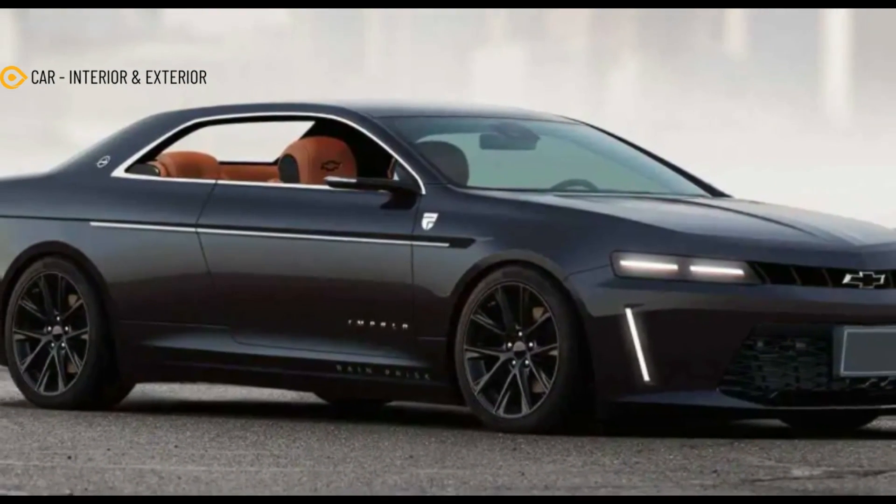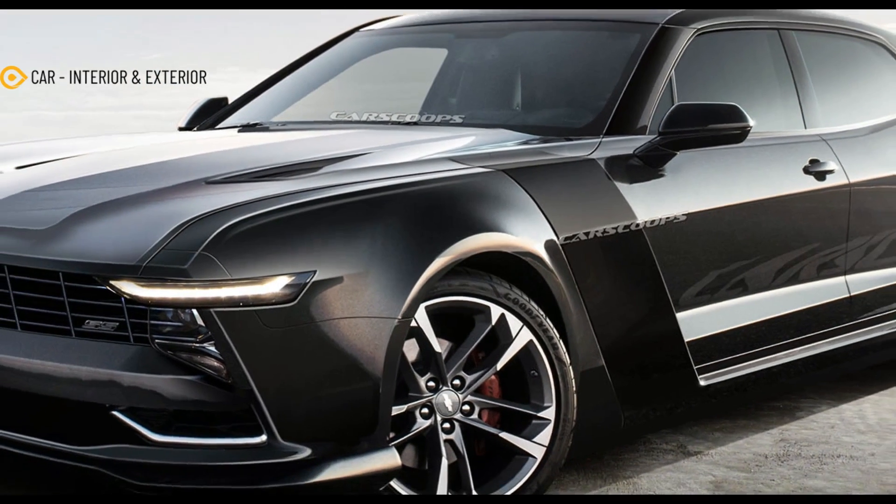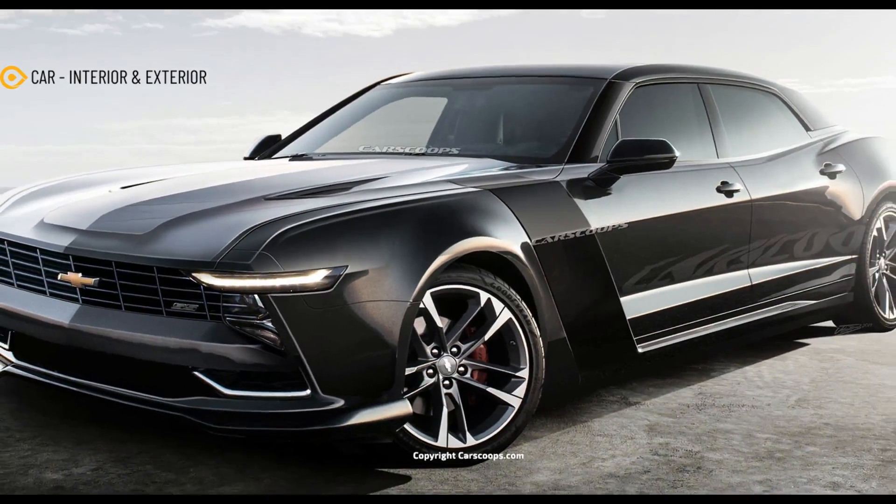And speaking of such models, we cannot forget the Chevrolet Impala, which was dropped after the 2020 model year, and neither can J-Lord 8, who set out to imagine what it could have been by using the Cadillac CT6 as a blank canvas.